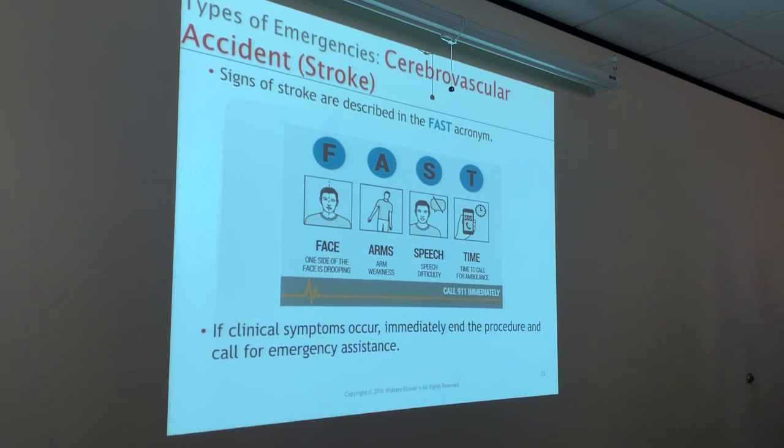This right here is the acronym for noticing a stroke. We have a FAST sticker — usually in our Harris Health elevators they'll have this FAST placard. F meaning face drooping. These are signs you're looking for if you happen to encounter somebody suspected of having a stroke.